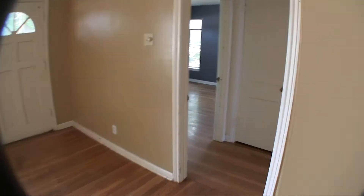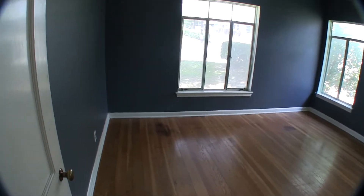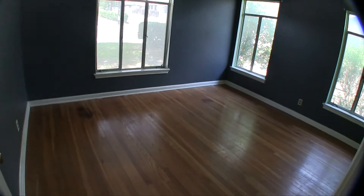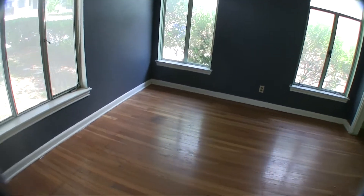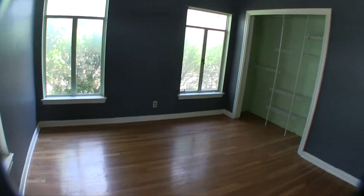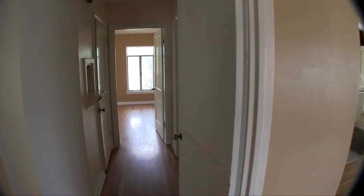Going through the living room to the front of the home, we have bedroom number two — a really nice sized bedroom. The floors have some stains from aging and some scratching, but I think you could deal with them as-is without refinishing. You're definitely going to want a fresh coat of paint and maybe address a few of the sheetrock settling issues.